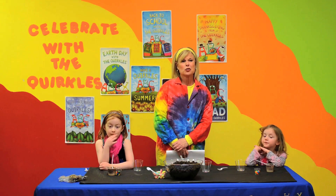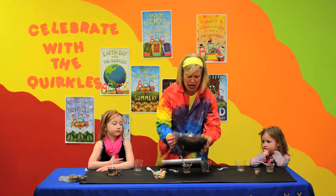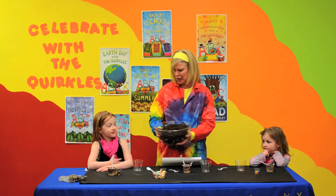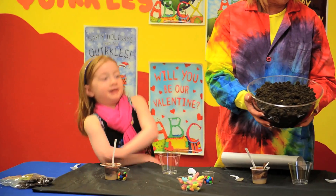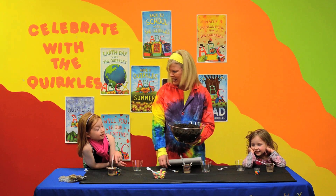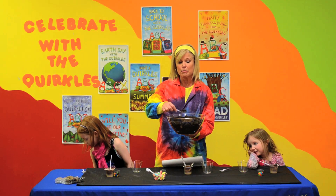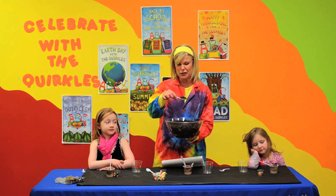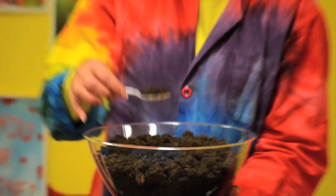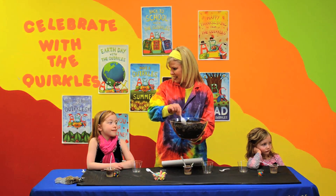We're going to talk about soil today. How would you girls like to eat a big bowl full of soil? We wouldn't want to eat it, would we? Do you know that there are more organisms in this spoonful of soil than there are people on Earth? That's a lot of organisms, isn't it?